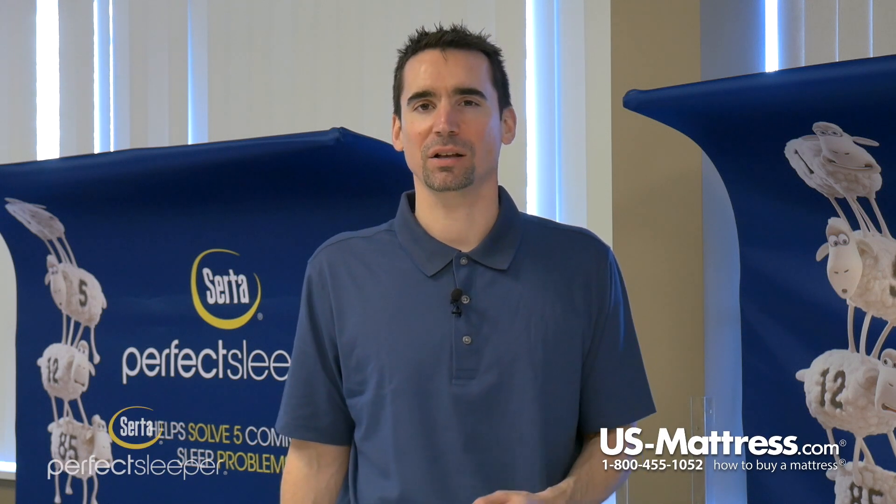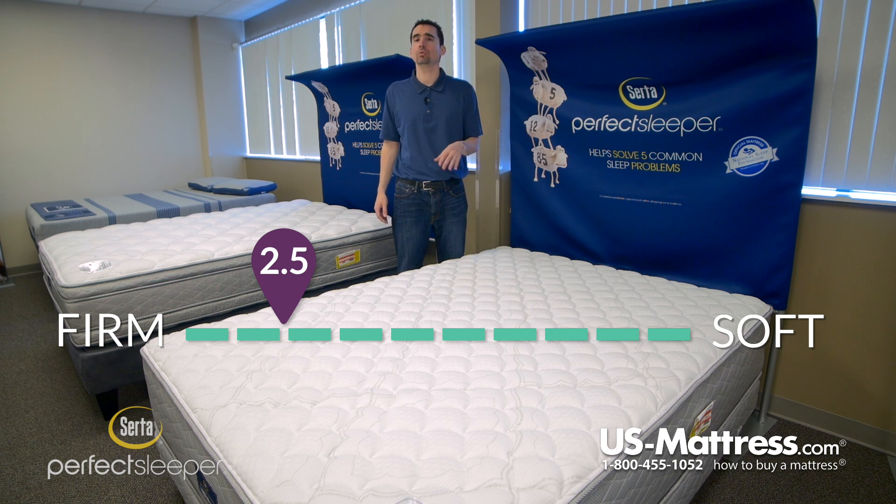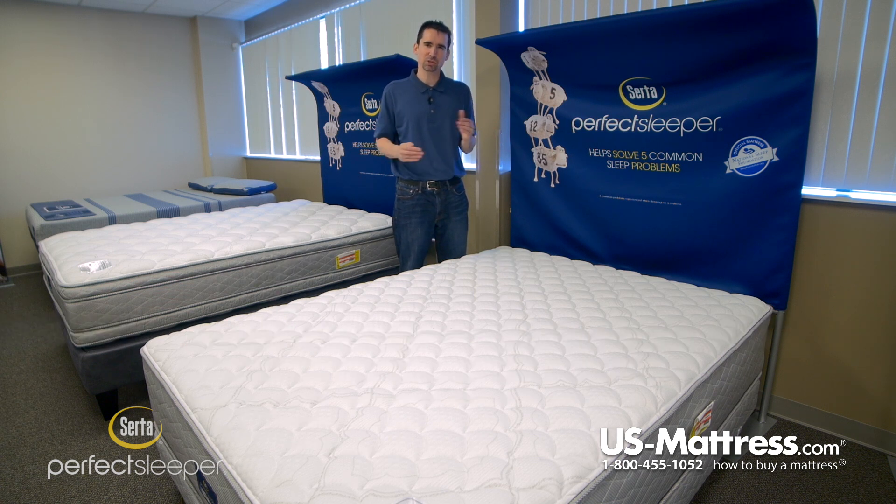This is the Serta Perfect Sleeper Hotel Sapphire Suite II Firm. This mattress has a comfort scale rating of 2.5, which makes it a very firm overall feel. If you're looking for something that is going to feel similar to a carpeted floor with some thick padding, then this is going to be a good way to go.